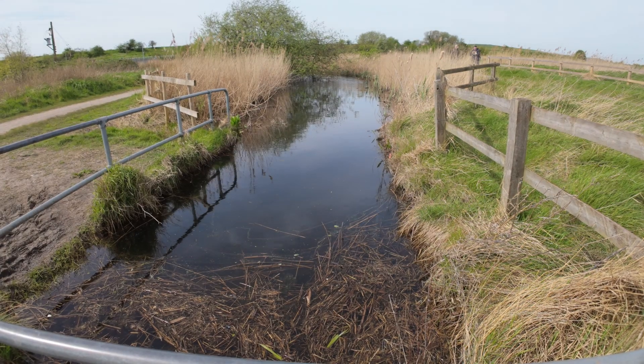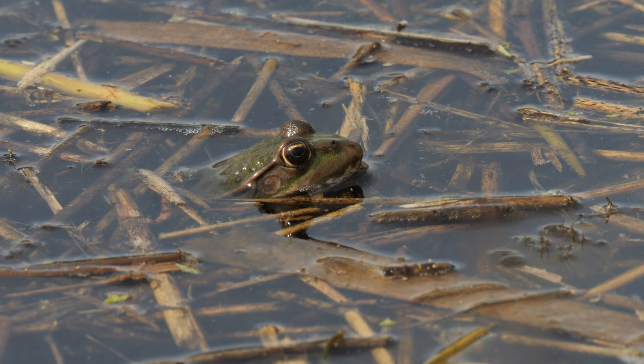At the usual spot near the marshland discovery zone there was a marsh frog, but as usual it wasn't calling for me.